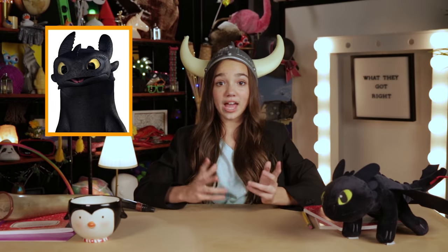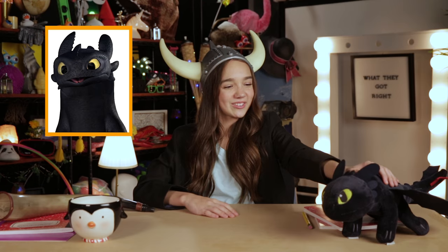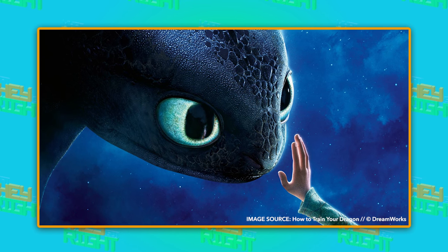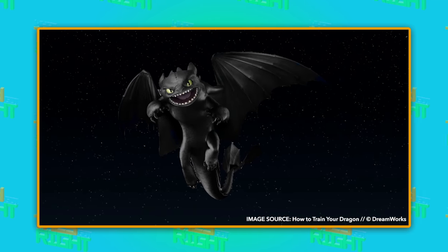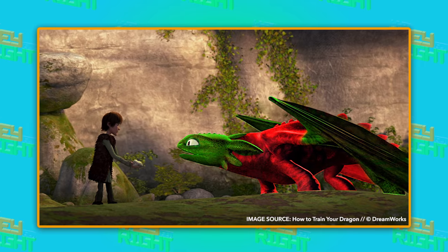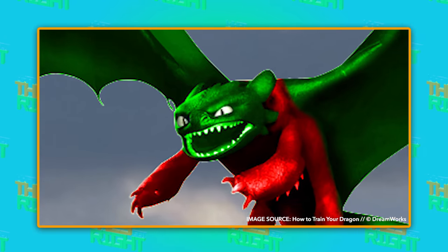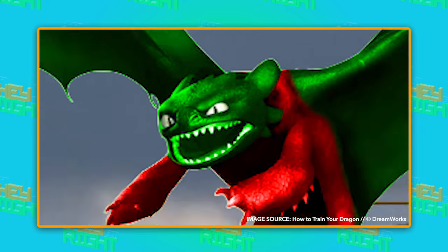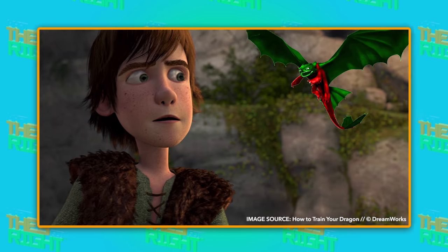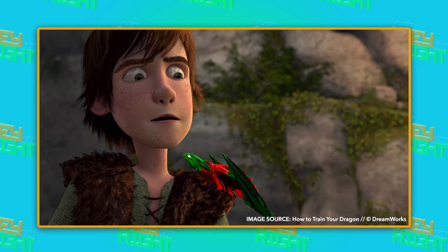Next up, we have Hiccup's fearless dragon, Toothless. Everyone who has watched the movies knows that Toothless is a Black Night Fury, the rarest and most awesomest of all the dragons. But early plans had Toothless actually being green and red. A Christmas-themed Toothless? Santa Claus would love him. Also, Toothless was going to be much, much, much smaller.